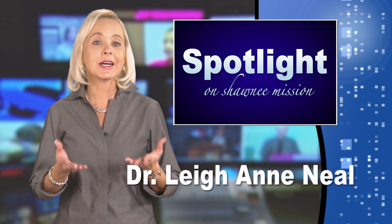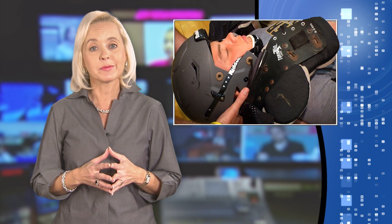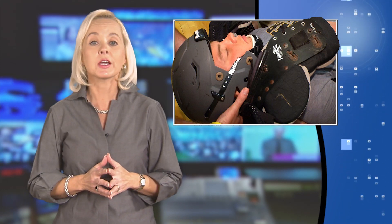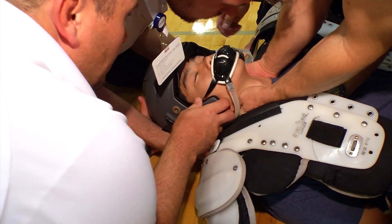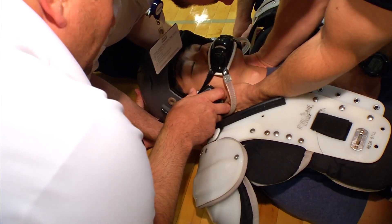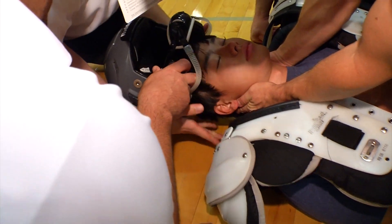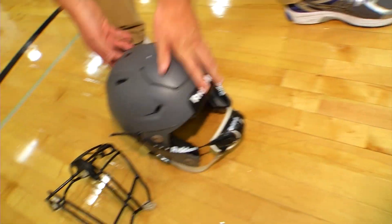Welcome back. We're accustomed to seeing teamwork on the football field at Shawnee Mission's district stadiums. Now there's another team that's been practicing to make sure they're ready to help if needed. Emergency responders and Shawnee Mission school district personnel are working together to plan for and practice what they would do if there's an emergency on the football field.